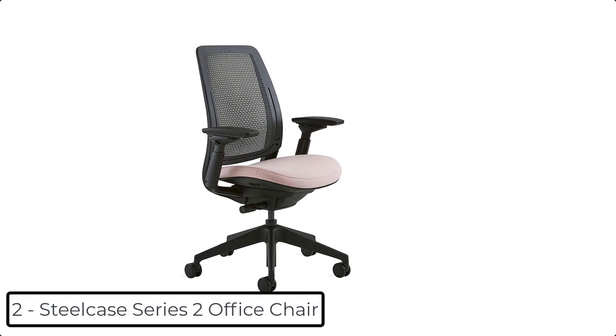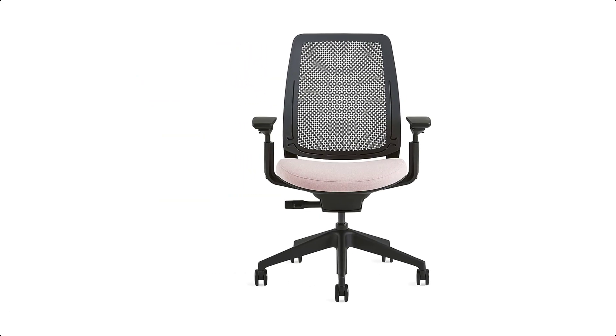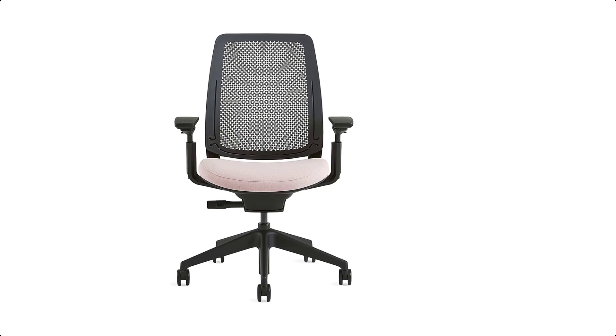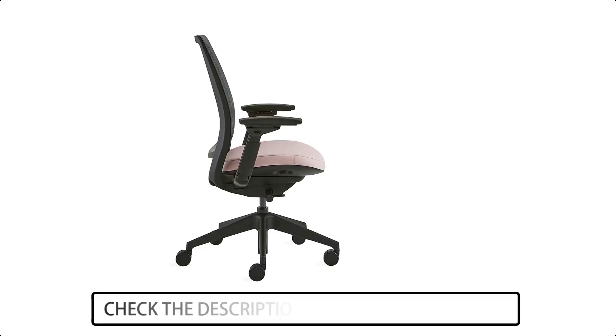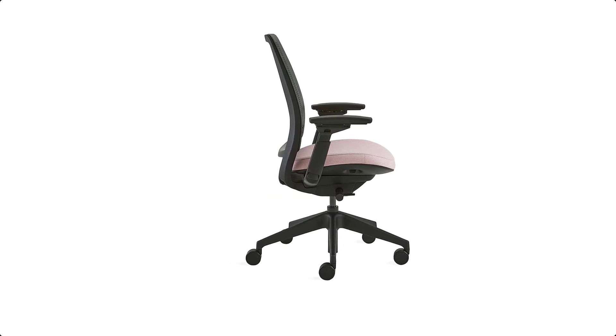At number 2 we have the Steelcase Series 2 Office Chair. It has Air LiveBack technology featuring an innovative geometric design that flexes in two dimensions, supporting each part of your spine for responsive, personalized comfort and fit. This model includes an adjustable seat depth, fully adjustable arms, pneumatic seat height adjustment, and recline tension adjustment.